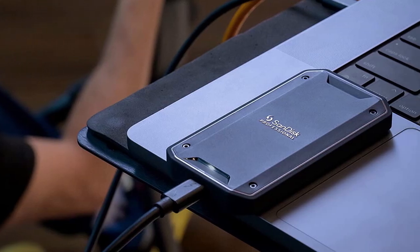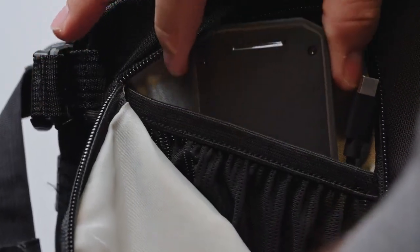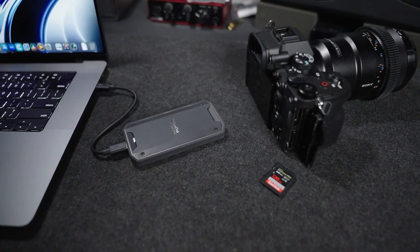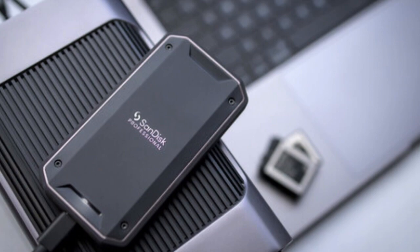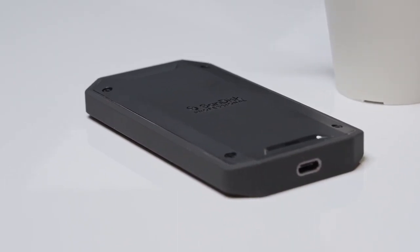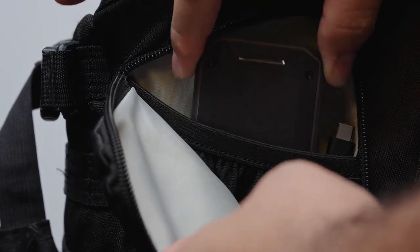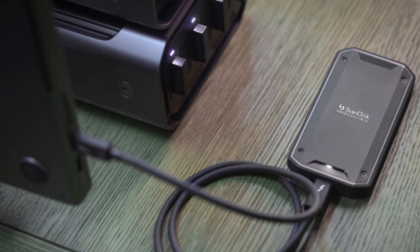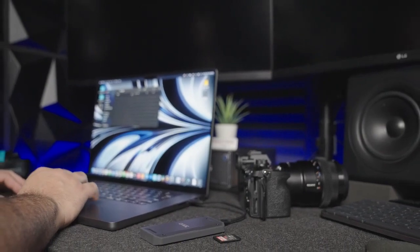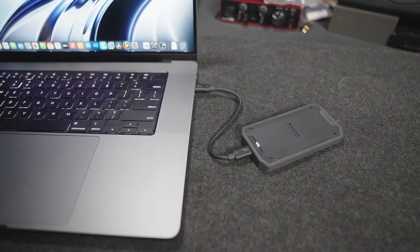One of the standout features of the Pro G40 is its dual-mode compatibility. You can connect to a wide variety of devices using either the included Thunderbolt 3 (40Gbps) or USB-C (10Gbps) connectors, meaning you'll be able to use it with your laptop, desktop, or tablet with ease. The drive is also built to last, featuring IP68 dust and water resistance, 4,000-pound crush resistance, and 3-meter drop resistance on a carpeted concrete floor. The aluminum core also helps pull heat away from the internal drive and ensures it maintains its super-fast transfer speeds.